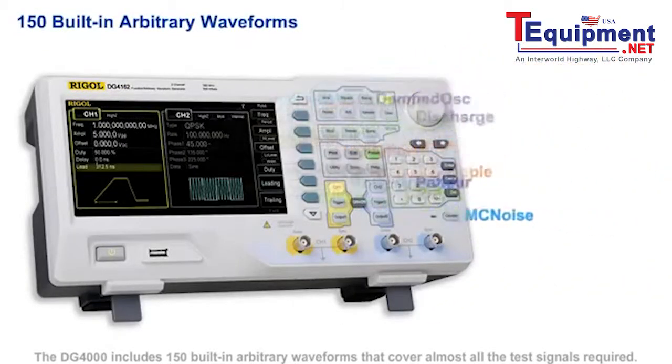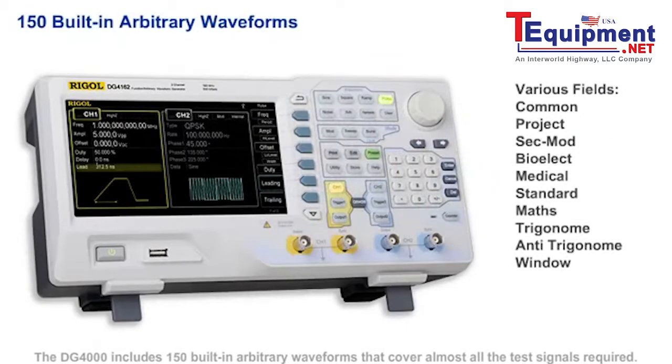The DG4000 also includes 150 built-in arbitrary waveforms that cover almost all of the test signals required, including standard waveforms from fields such as engineering, biology, medical, and math.